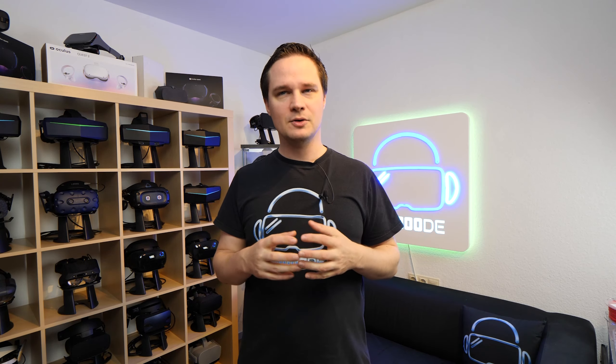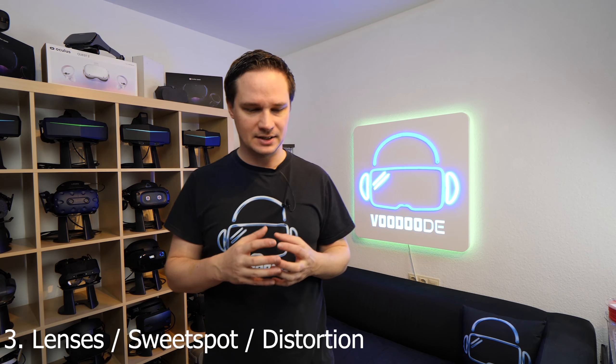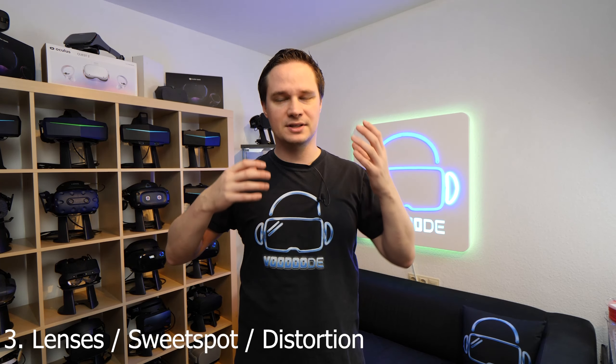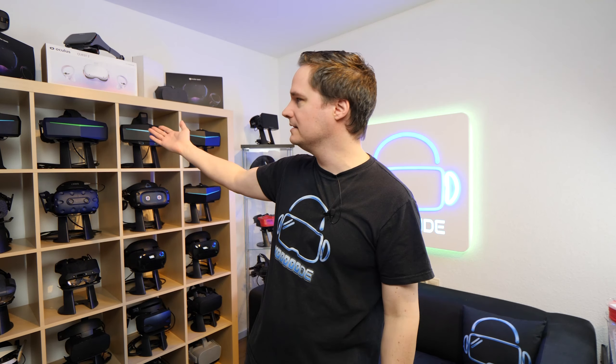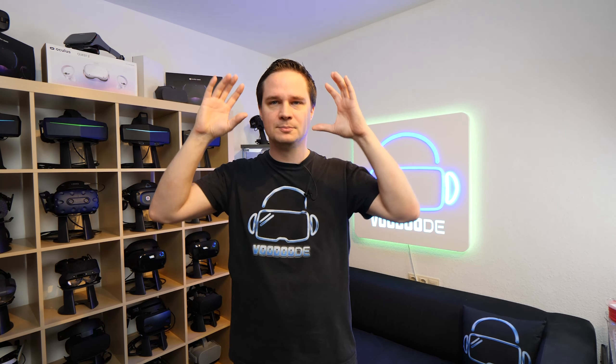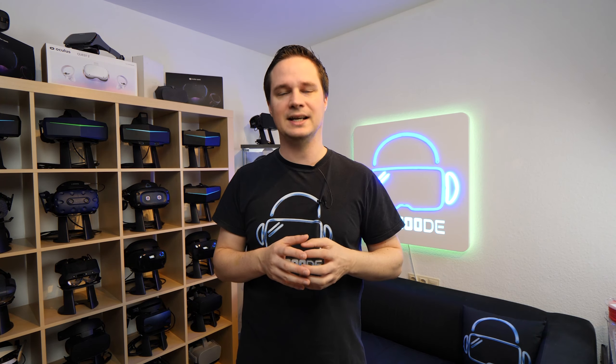The third thing would be the lenses. We need big lenses for a wide field of view, but we also need a good sweet spot and no distortion. With the Pimax headset, for example, the edges have a little distortion which is disturbing for many people. With some headsets like the Reverb G2, the sweet spot is small and everything around it is blurry. So for the third point I want really clear, big lenses without distortion — that would be awesome.